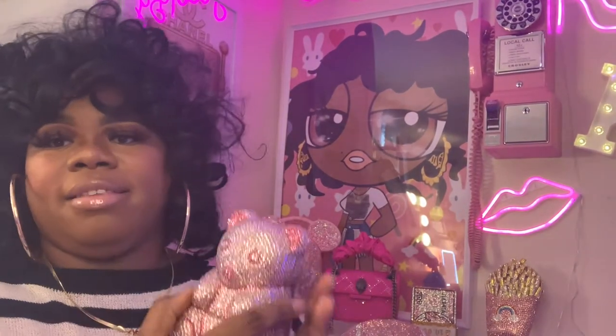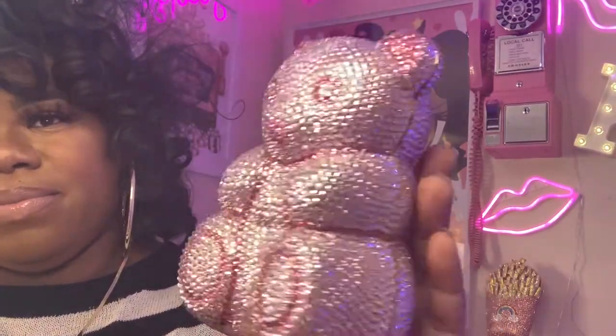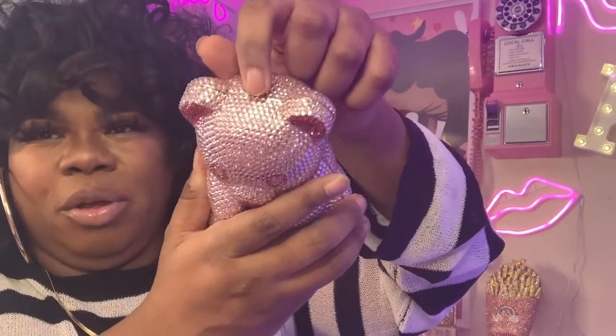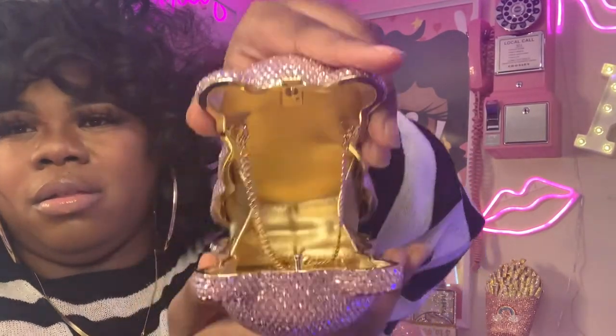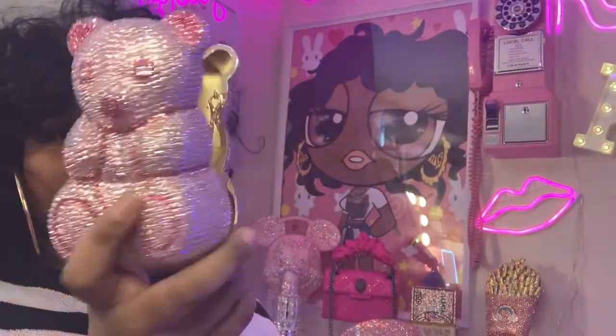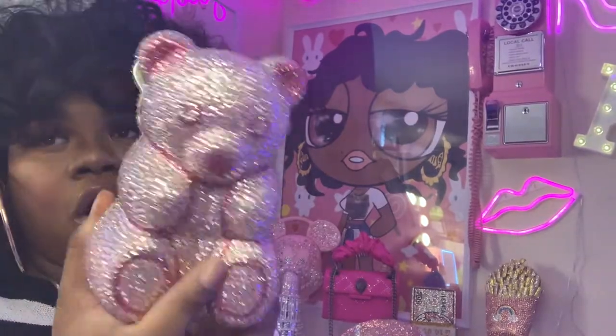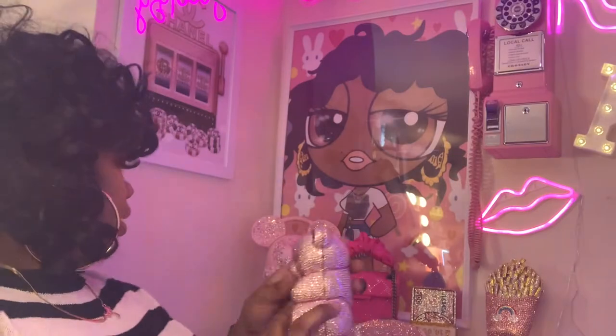This is one of my latest bags — it's a teddy bear. This one is tricky: it has a push-to-open mechanism. It can fit a lot even though it looks small. I have my lip gloss, my cards, and my keys in here.